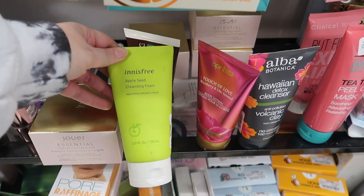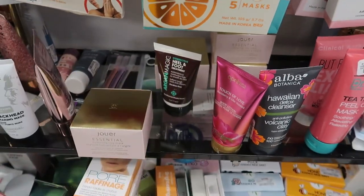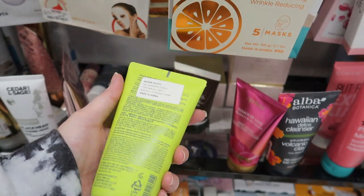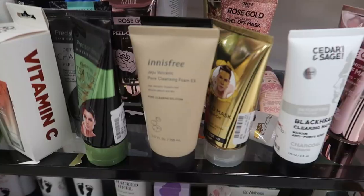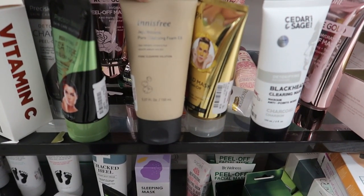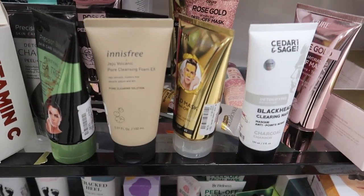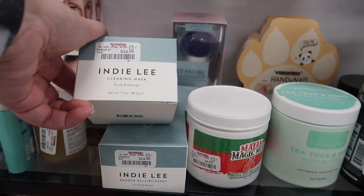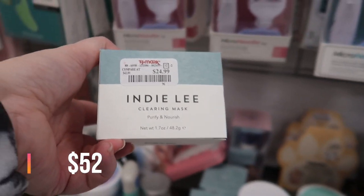Here's some Innisfree — the Apple Seed Cleansing Foam for $7.99 at five ounces, which normally lasts quite a long time for a cleansing product. And another Innisfree: the Jeju Volcanic Pore Cleansing Foam, also $7.99.